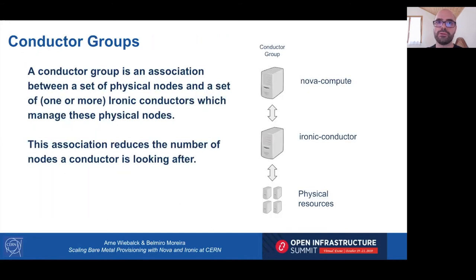In order to allow controlled and efficient partitioning of the infrastructure, a new feature called Conductor Groups was introduced in the Stein release of Nova and Ironic. A conductor group is a manual association between Ironic resources and an Ironic conductor. You can then select which Nova compute nodes will interact with that conductor group, partitioning the deployment.